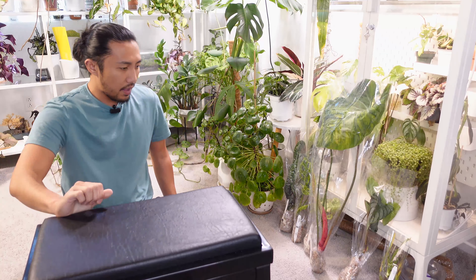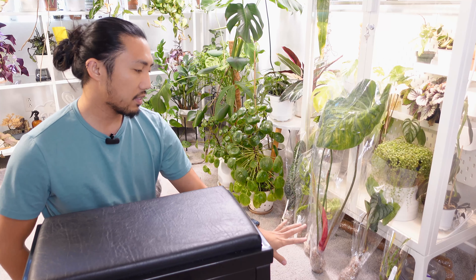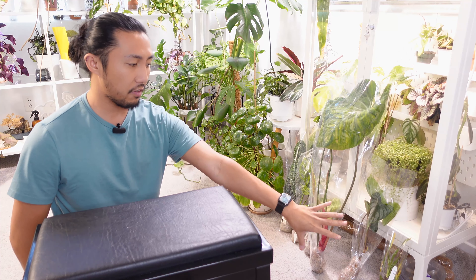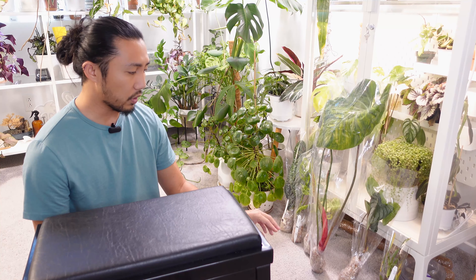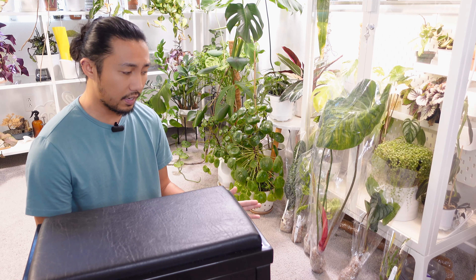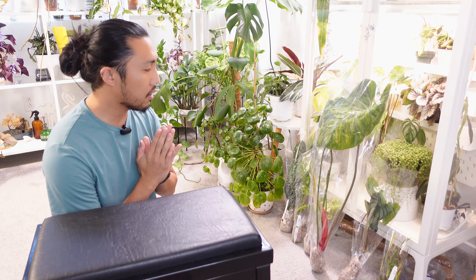We are back here in the plant room and I've staged the six plants that I got from Equigenera, starting from the lowest cost to the highest cost. Some of these are really pricey because they're considered very rare plants. They are all currently in sphagnum moss, but we're going to take them out and I'll give you a closer look at each one and see what the roots actually look like. Hopefully they're all very healthy considering they've traveled a very long way to reach here in my plant room.